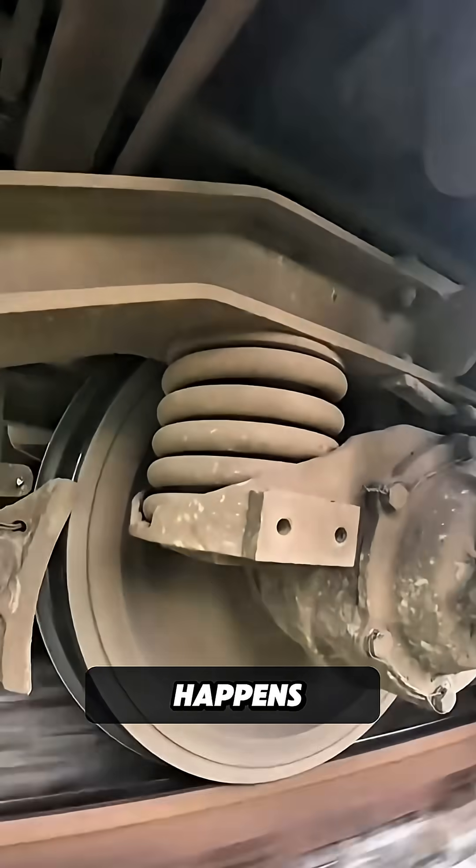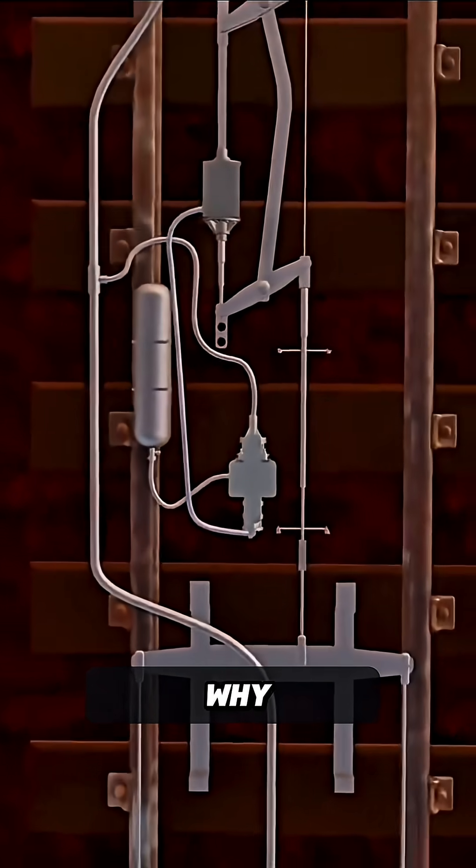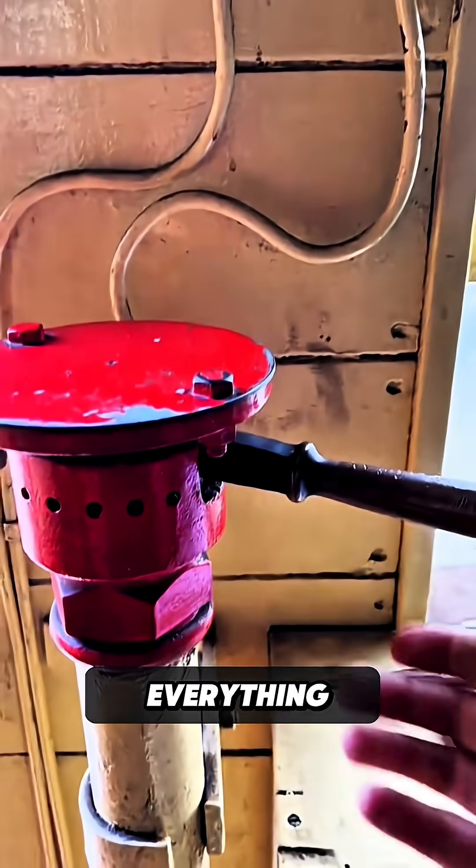You might wonder what happens if both systems, ATC and EDS, stop working. That's exactly why trains use the Westinghouse airbrake system — it works even if everything else fails.